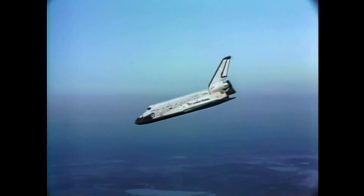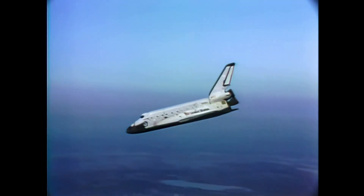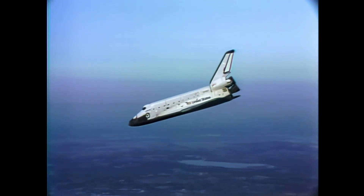11 miles, range 10 miles from the end of the runway. Airspeed 256 knots, altitude 17,000 feet, 12 miles from the end of the runway.